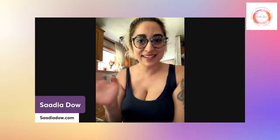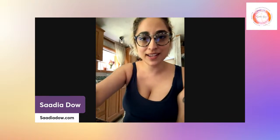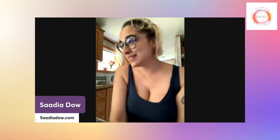Hey everybody, it's Sadia. Nice to see you again — say hi and where you're watching from if you are catching this live. And if you're catching the replay, please let me know.